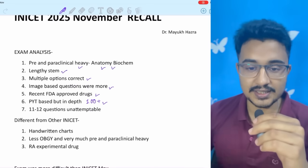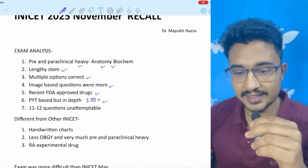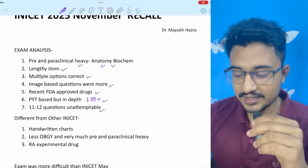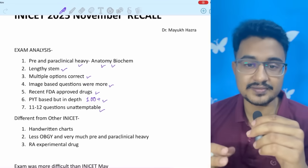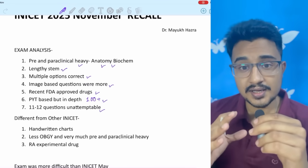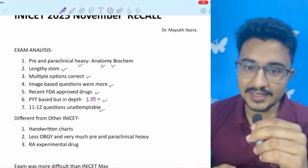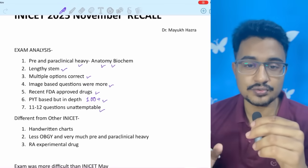To get the correct estimate, I will have to recall all the questions — then only I can tell you how many questions were PYQ-based. 10 to 12 questions were unattemptable, as I mentioned in the last five-day strategy video. The ideal number of attempts in INICET is 185 to 192 questions.